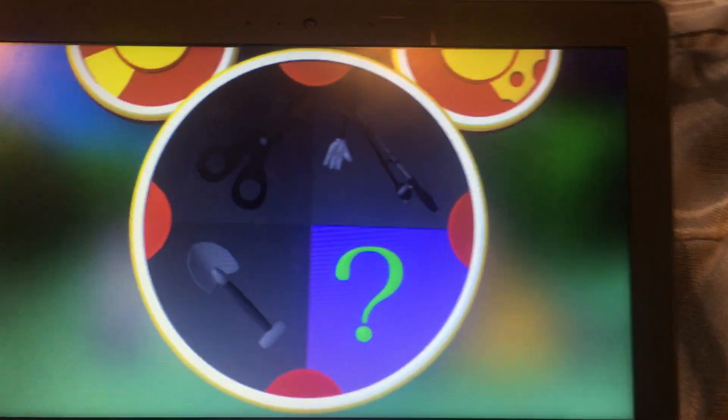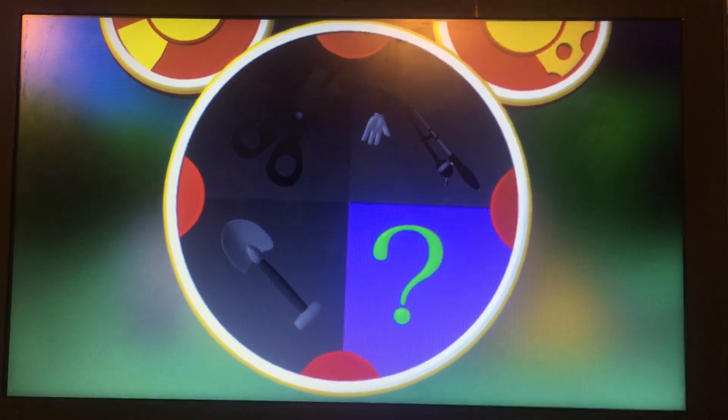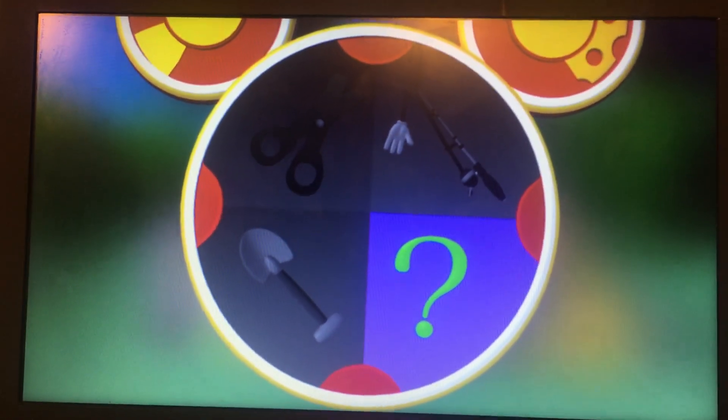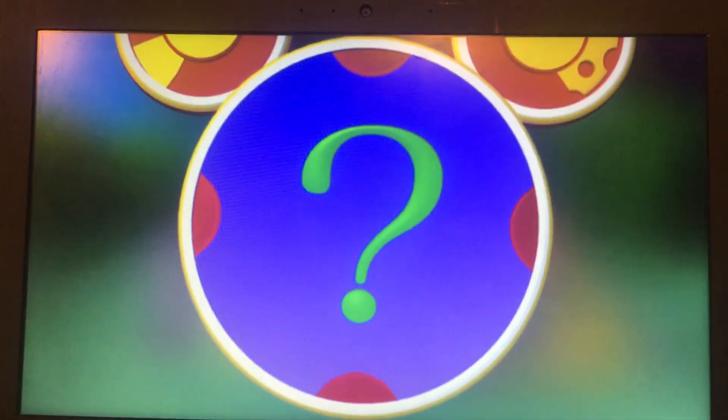Wow, we've picked almost all our mousecatools. Oh boy, oh boy, that means it's time for the mystery mousekatool. Everybody say, mystery mousekatool.